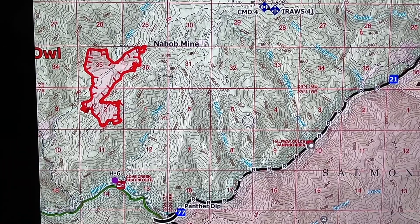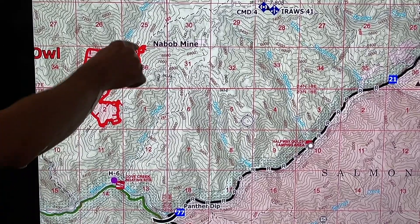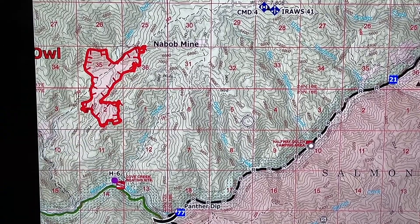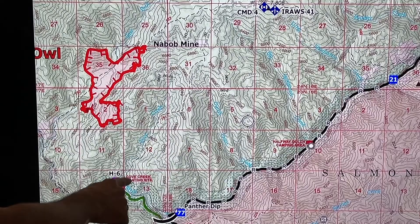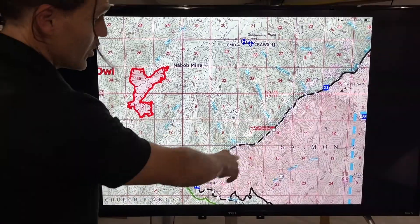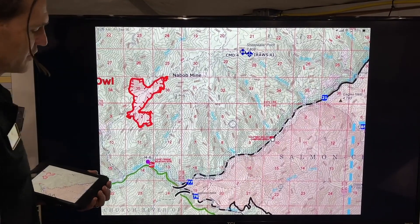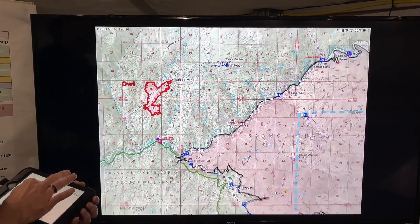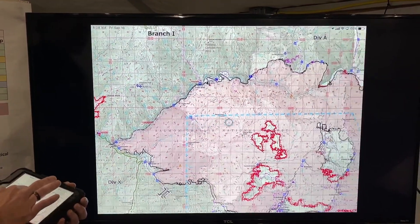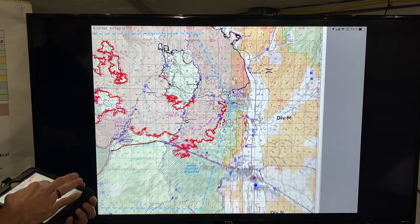We're going to hike some crews up here if the weather permits and see what we can do to check these edges up on the perimeter where it has been growing. Our point protection is down here and we're still providing some river road protection here. As the rains come in we have a tendency to get some debris on the road down there.